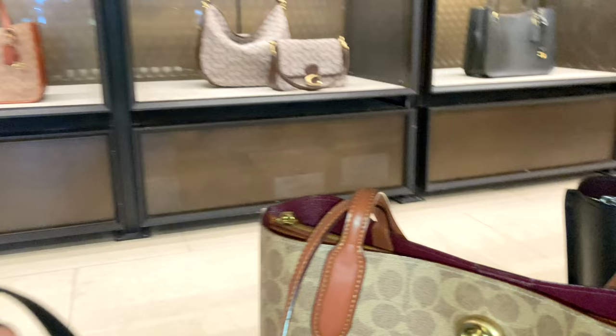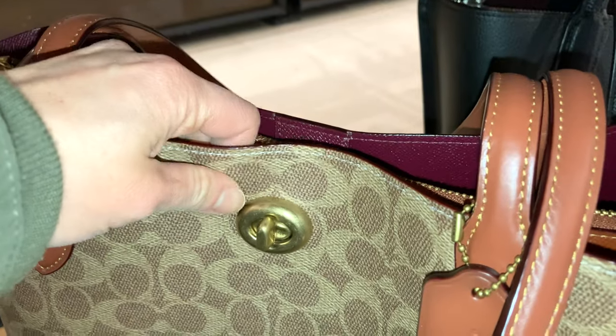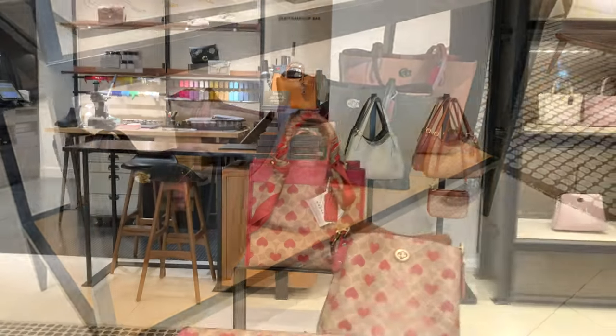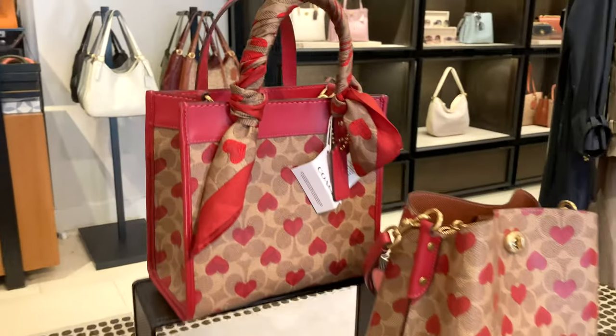As always, I love to check out the totes because totes are so work-friendly and you can put so many different items in them. These totes all have a little magnetic clasp, as well as a turn clasp if you want a little bit more security rather than just an open tote — great if you're commuting.